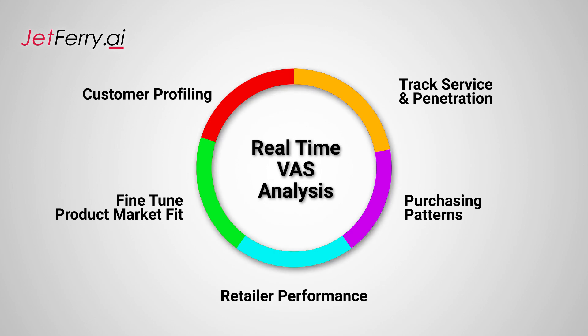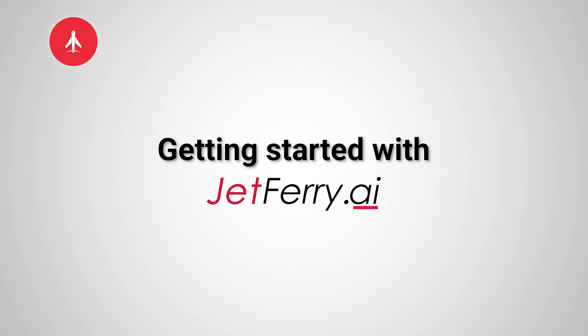Management was now empowered with answers in real time to help them fine-tune their go-to-market strategies. Getting started with JetFerry is super simple. Our platform integrates with most systems right out of the box and it just takes a couple of days to get started.